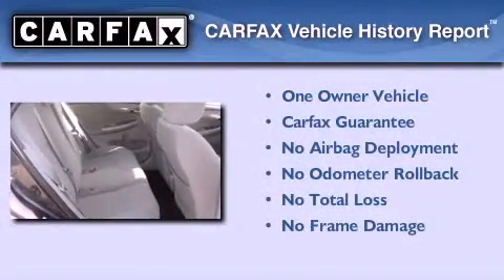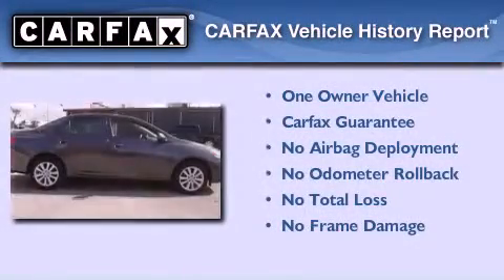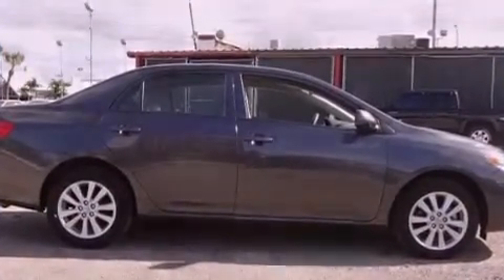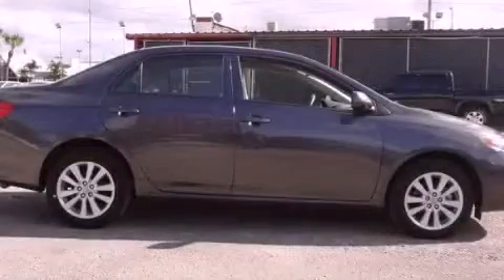This sedan has had only one owner, and it qualifies for the Carfax Buyback Guarantee. This vehicle is sure to sell fast — call and arrange your test drive today.